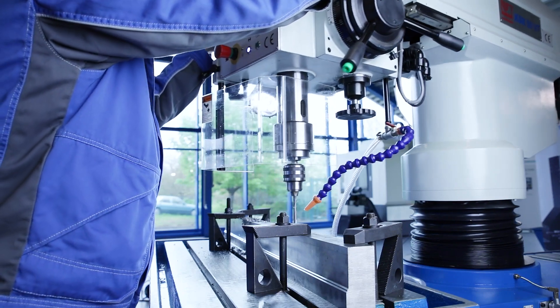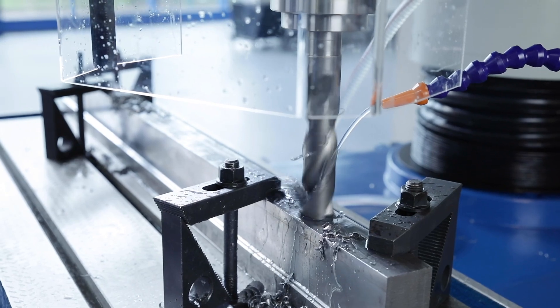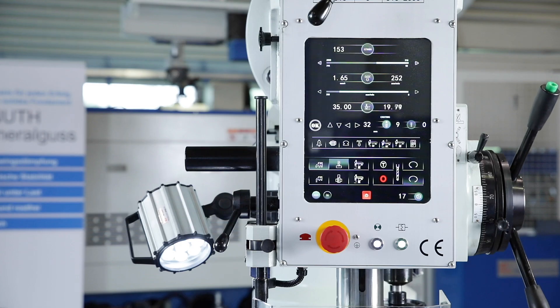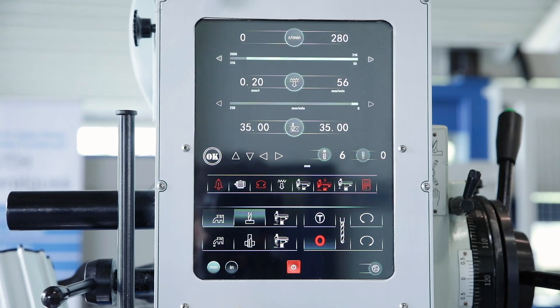The electronically controlled servo coil feed is unique in the VT models. All functions of the machine are displayed on the large 12.1-inch coloured touchscreen, whose surface is robust and ideal for the workshop.